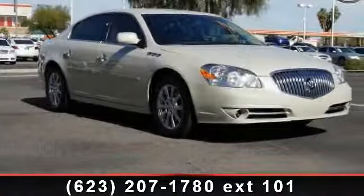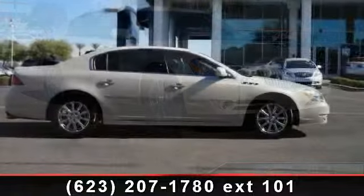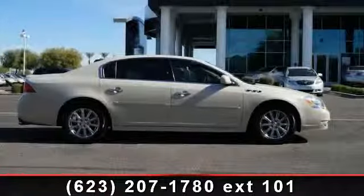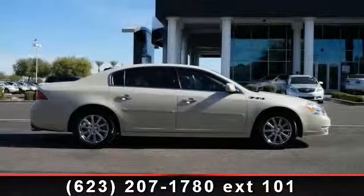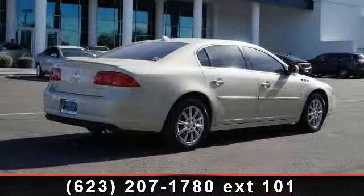Check out this 2011 Buick Lucerne — this may be the set of wheels you've been looking for. This vehicle comes with a reliable 6-cylinder engine connected to a smooth-shifting automatic transmission. Some of the top features included with this vehicle are cruise control and auxiliary audio input.